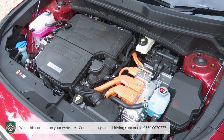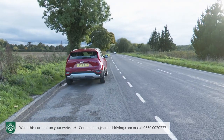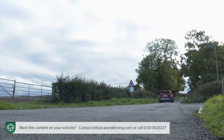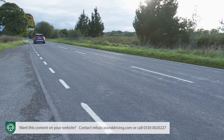The familiar 1.6 GDI normally aspirated petrol engine it works with puts out 180 bhp via a six-speed dual-clutch automatic gearbox to the front wheels. Take-off is smooth and if you flex your right foot enough to match the quoted 0-62 mph time of 9.6 seconds, the petrol engine will kick in quite quickly with a noticeable thrum. Best to relax the throttle a bit and go with the flow.